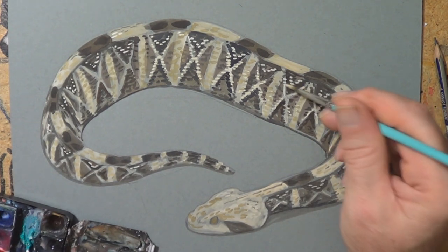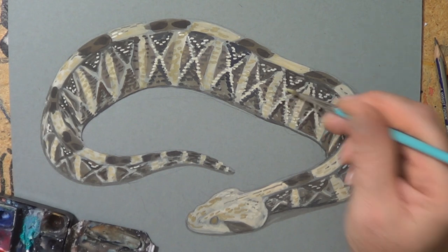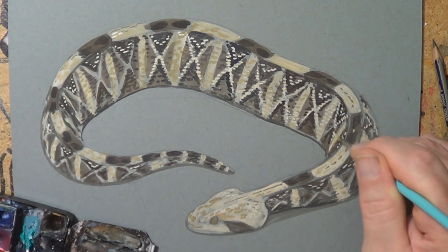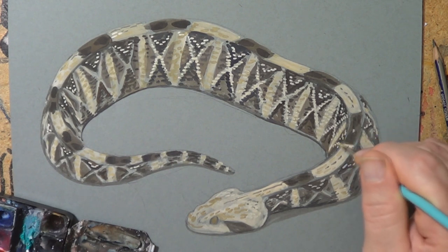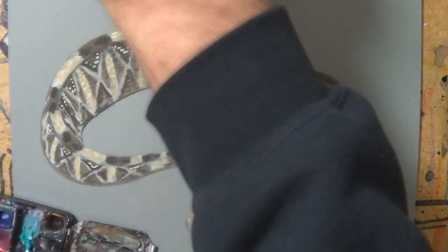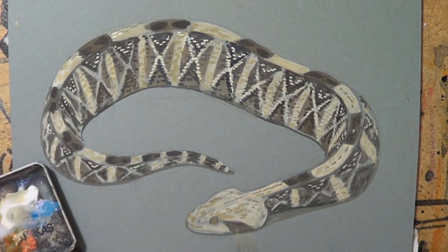Now from all reports, it's a very unaggressive snake. The only way to get this guy to bite you is to step on it apparently. And even though it may not have the most toxic venom in the world, the amount that it pumps in could still kill a person.